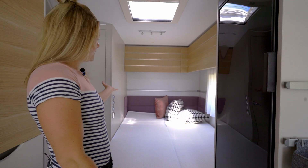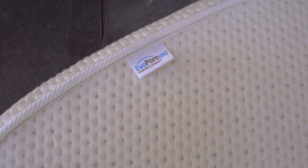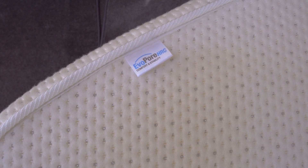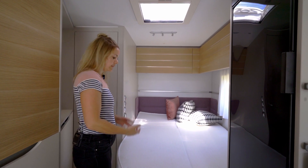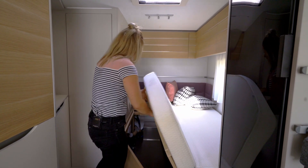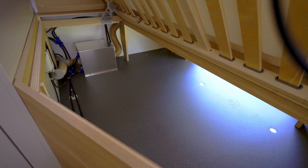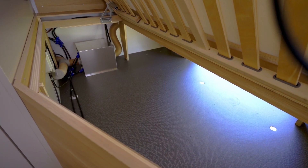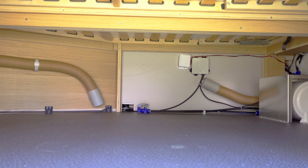Achterin de caravan is een Frans bed met evopoor matras. Dat is een stevig matras waar je lekker op kunt slapen. De constructie van het bed is gewijzigd, waardoor de ruimte onder het bed makkelijker te bereiken is. Als je het matras aan de kant klapt en de lattenbodem omhoog trekt, houdt een gasdrukveer hem open. Dan is er behoorlijk veel bergruimte die je tevens van buiten kunt bereiken.